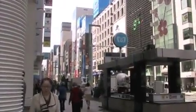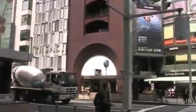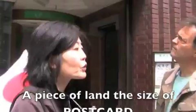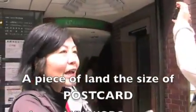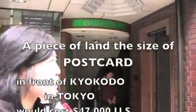If you really want to go to Ginza, go at night when it's all lit up — that's when it's gorgeous. This store is called Kyukodo, and the land over here is the most expensive land in the world, as I mentioned.